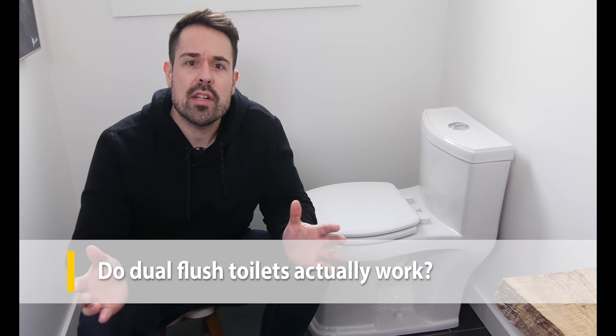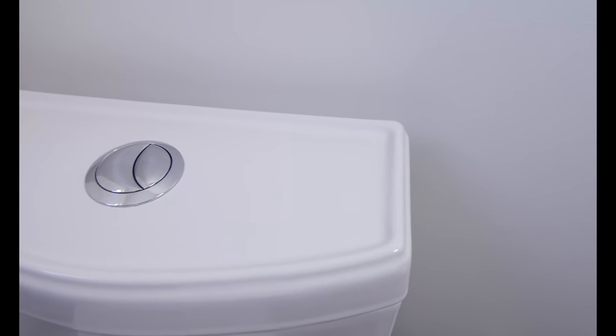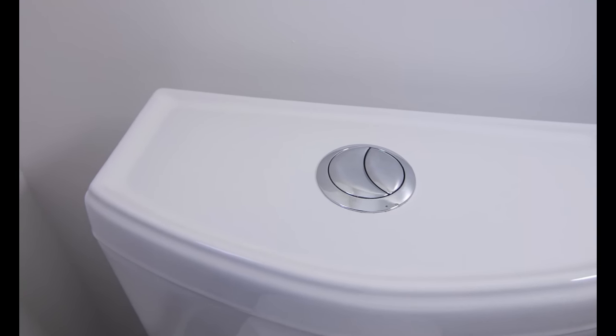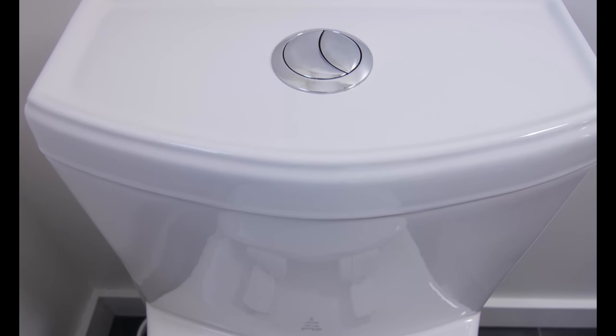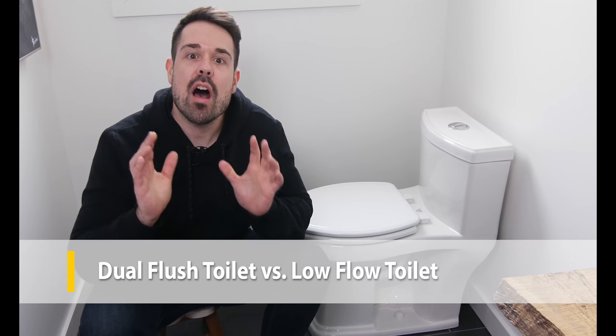Do dual flush toilets actually work? A common concern with dual flush and low flush toilets is that solid waste sticks around when it shouldn't. One of the best things about the MAP label is that these toilets must meet water efficiency standards while flushing at least 350 grams — that's 12 ounces — of waste, which is more than enough flushing strength for the average home. Both single and dual flush toilets can be ultra high efficiency, using an average of 1.1 gallons or four liters per flush. Some single flush toilets get that down even lower to one gallon or three liters, so don't discount single flush low flow toilets altogether.